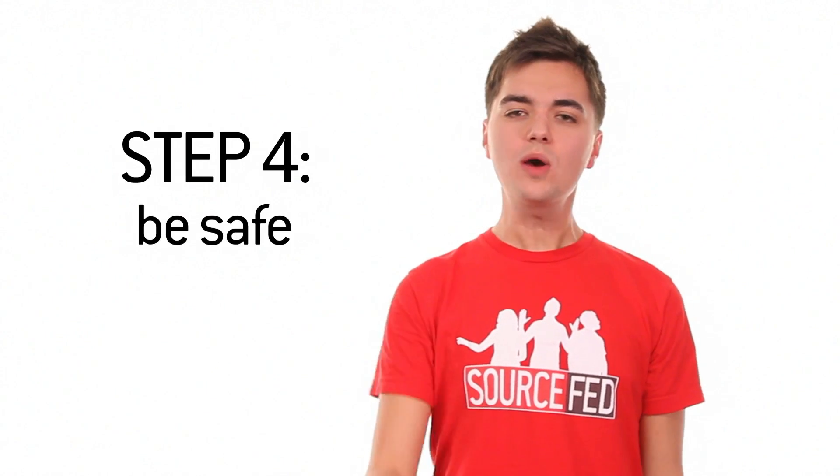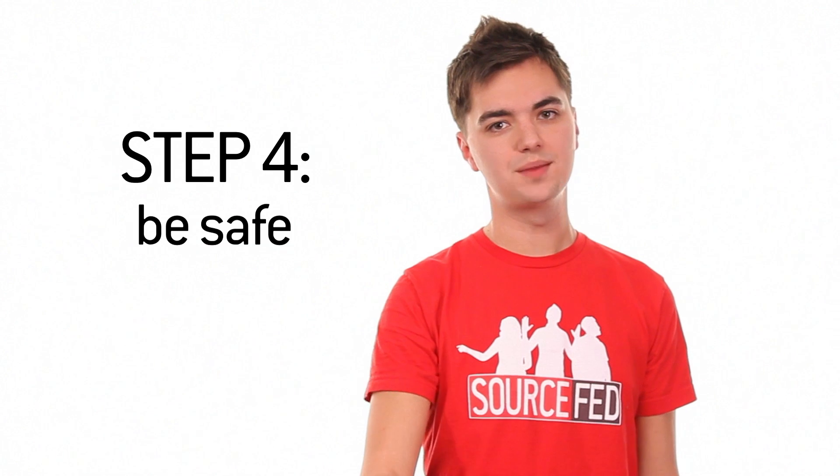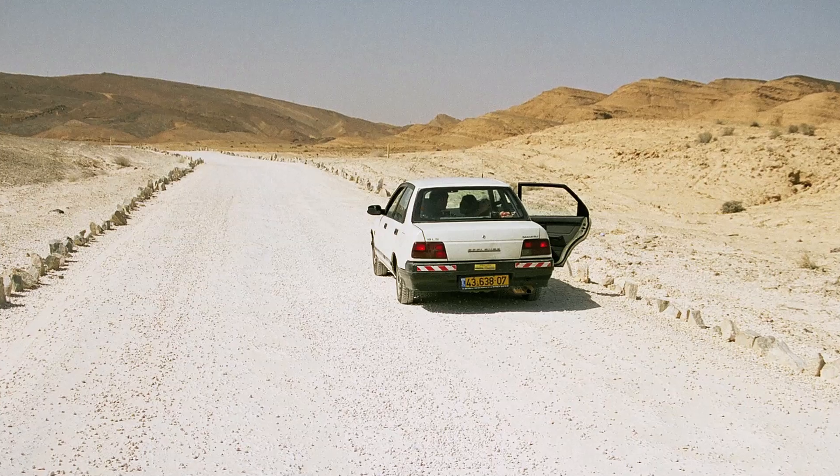And step four: be safe. You have no idea how many casualties we've lost to meteorite hunting. Bob Verish, a meteorite hunting expert, recommends packing a lot of water, snake guards, and sunglasses. And for the love of God, don't do it alone. He also recommends taking two cars in case one of them breaks down and you're really screwed. And of course, and I think this goes without saying, don't forget to pack your metal detector. Most meteorites contain some sort of metal ingredient and therefore will be picked up by your metal detector.